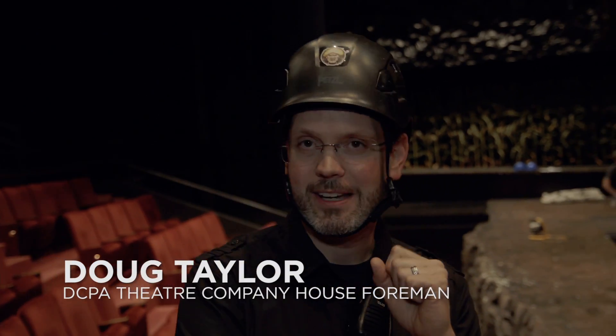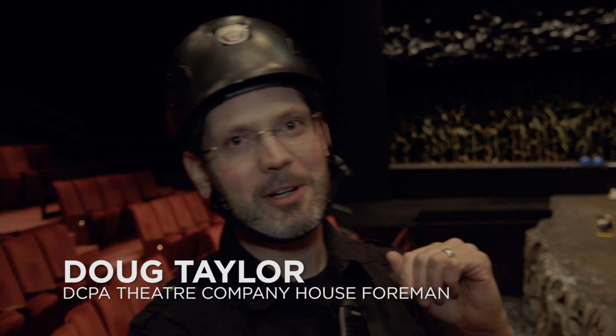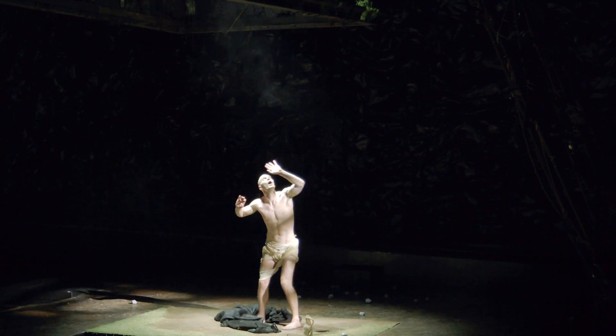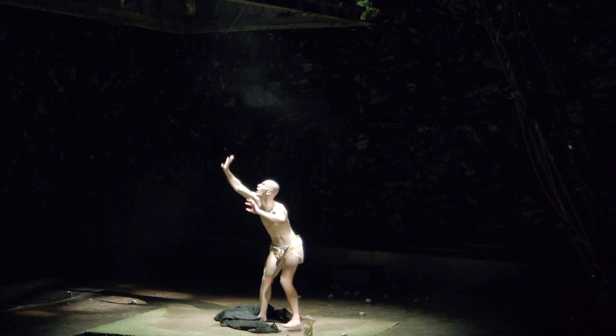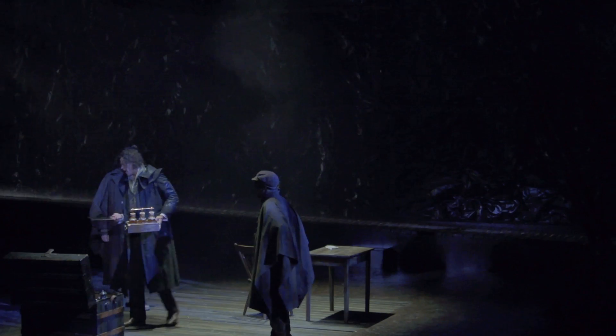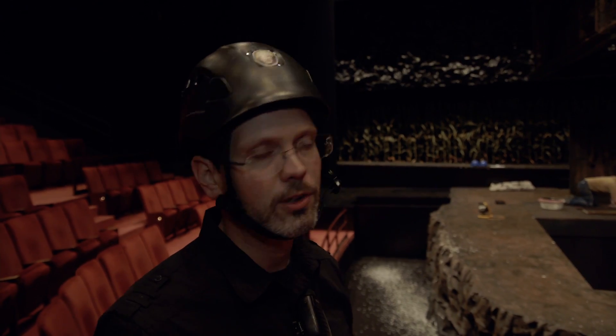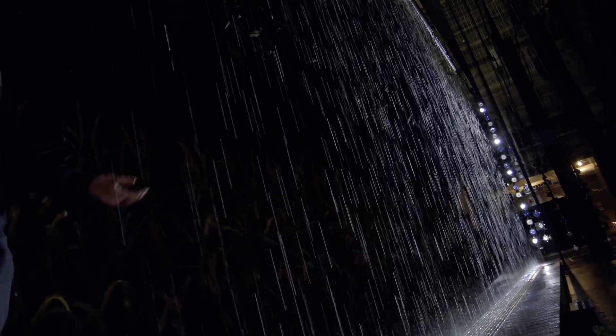Hi, I'm Doug Taylor, the house fly here at the Denver Center for the Performing Arts. So there's two rain effects — there's one inside the coffin upstage that rains on a single platform, and then there's an upstage rain that is a rain curtain that goes much longer. Our water actually runs down this rake into a containment unit downstairs. The upstage rain currently runs for seven minutes.